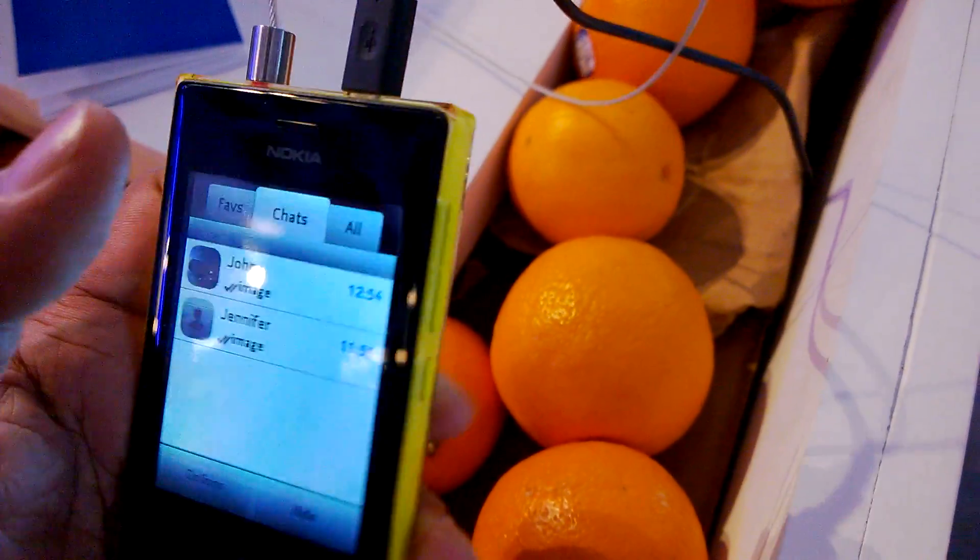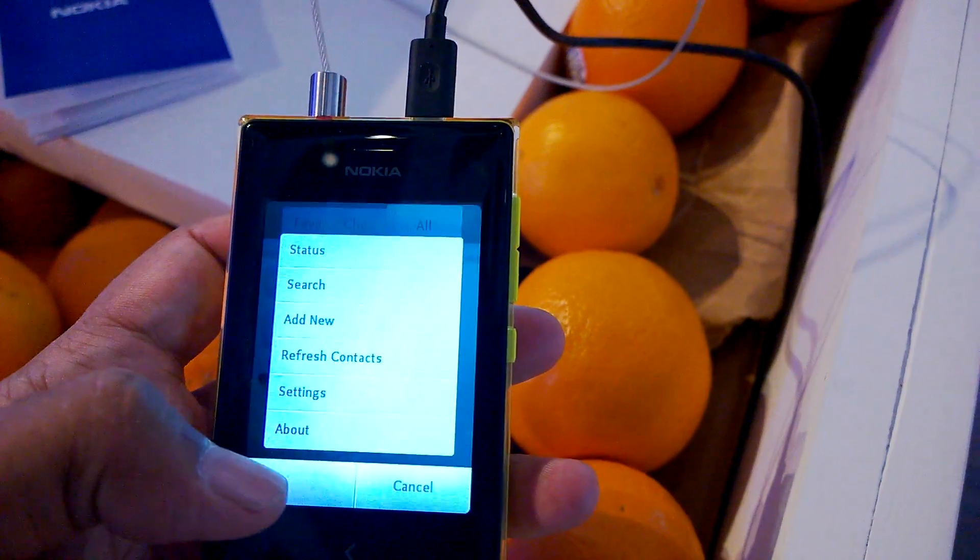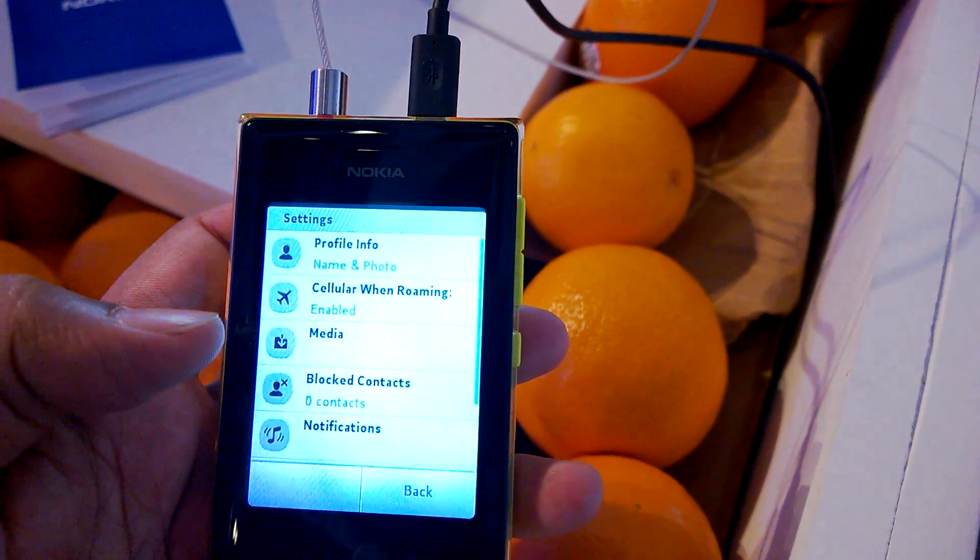You can close that up and go to 'All' where it lists all of your contacts. Take a quick look at settings.